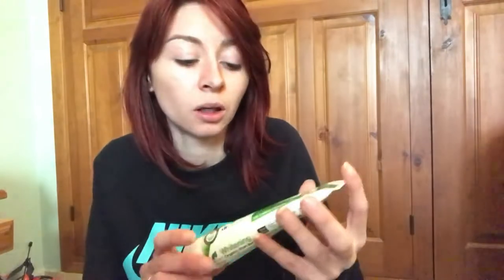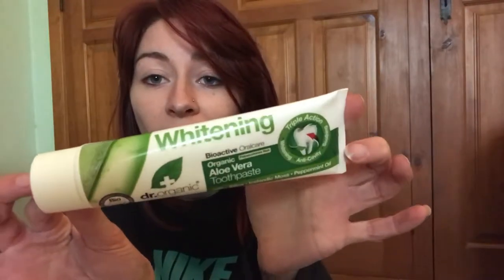In Holland and Barrett I only got one item, which I'm actually really surprised about because I love Holland and Barrett. I just got some toothpaste — this is the Dr. Organic aloe vera toothpaste. I love Dr. Organic toothpaste.